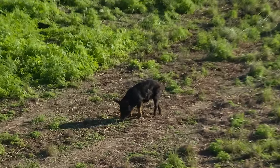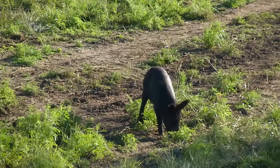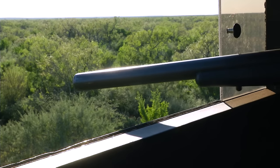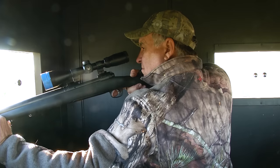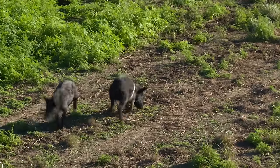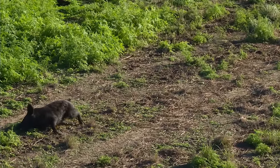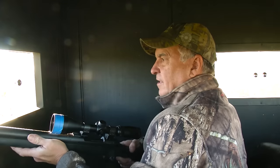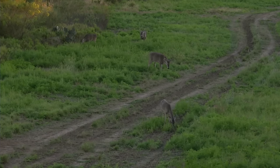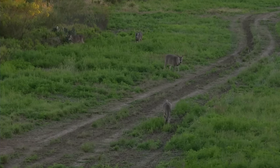Here comes a pig — here comes two pigs. Let's see what we can do. Lights out. Take a look at that — the deer are still standing here. That's what's so cool about hunting with suppressed equipment.